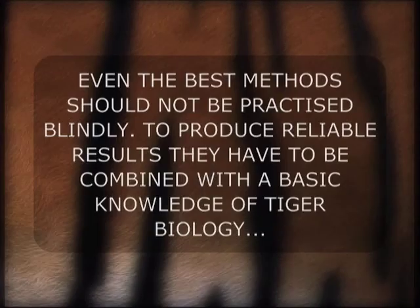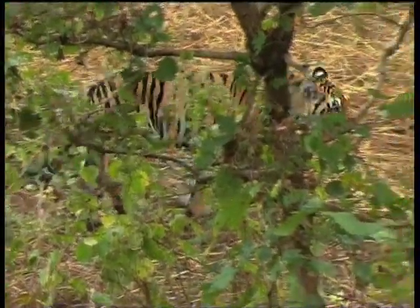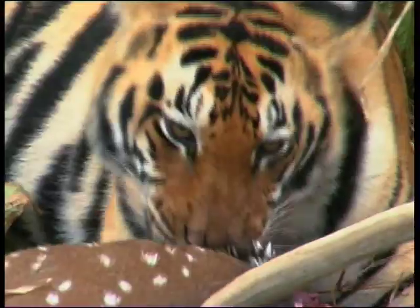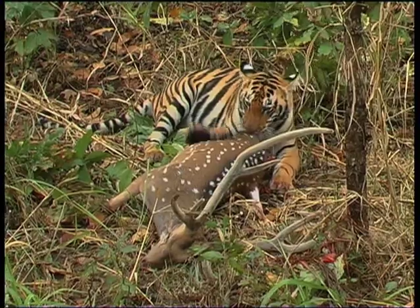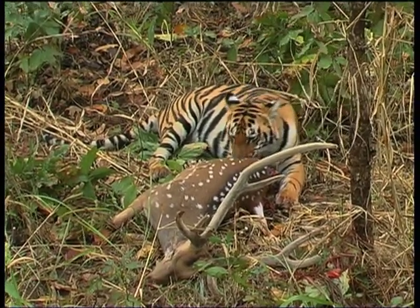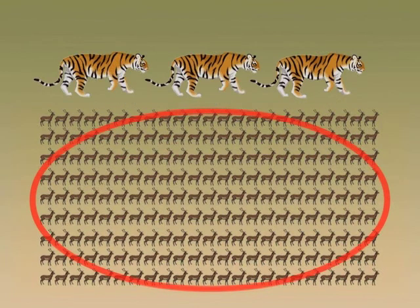However, even the best methods should not be practiced blindly. To produce reliable results, they have to be combined with a basic knowledge of tiger biology, such as: How much space do tigers need? What kind of habitat do they prefer? What do they eat and how much? One important fact is that there is a direct correlation between the number of prey animals in a forest and the number of tigers the forest can support.